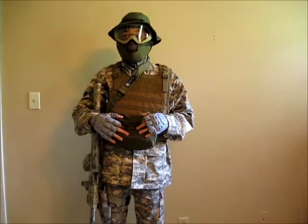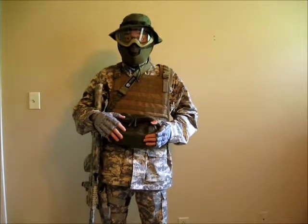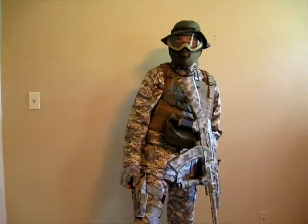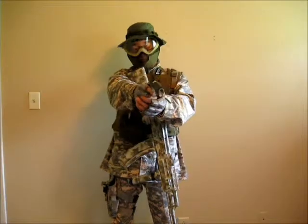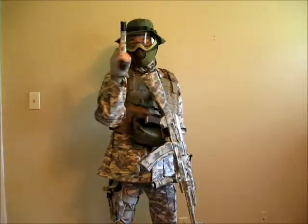I have a Condor compact plate carrier in tan, and I have a general utility pouch in olive drab. I'm going to be getting some more pouches for this, but right now this is all I have, so I carry my ammo and stuff in. I have an ACU leg holster. My secondary is a Wayne Gun Special Combat 1911. It runs with CO2.